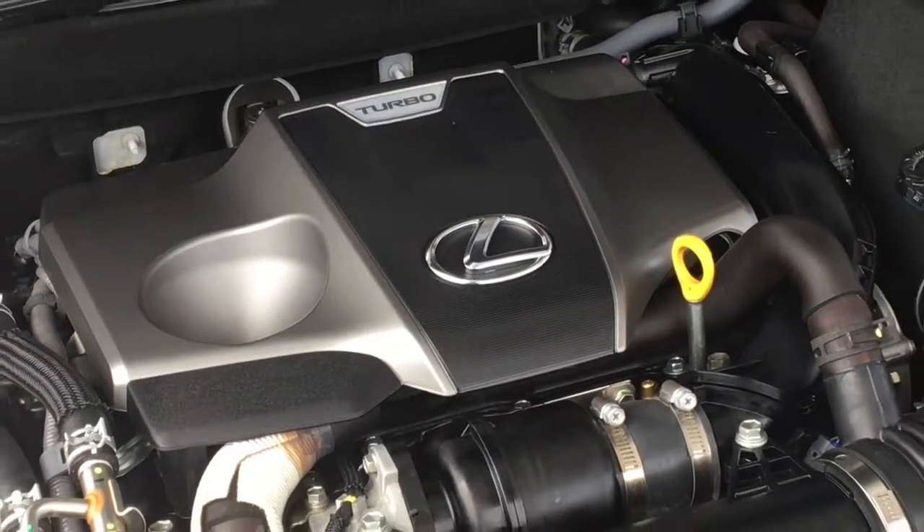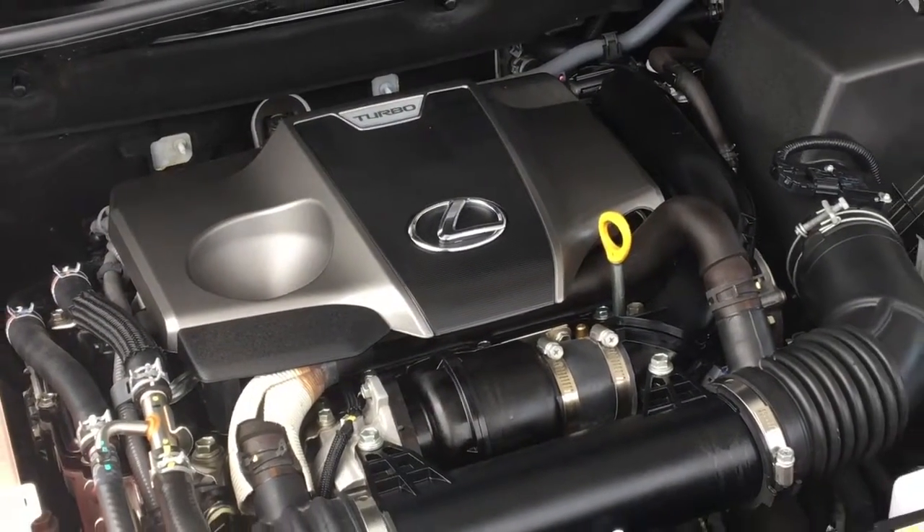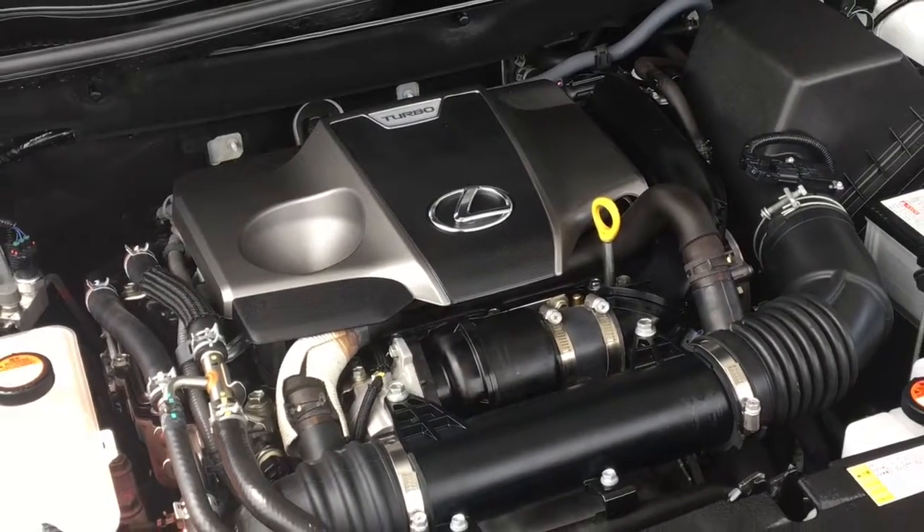The engine compartment is factory fresh, and power comes from a turbocharged 2-liter 4-cylinder engine with a 6-speed automatic transmission.